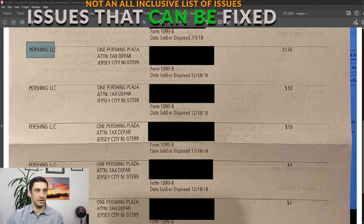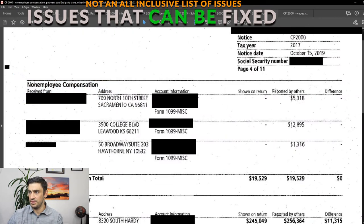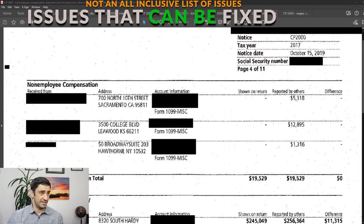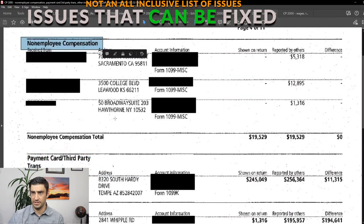Number two is non-employee compensation. We've got a fair amount here. Most likely there's something we can do about this, because this is business income and there are probably some business expenses to lower that income — that's probably how I would respond to this notice. But again, it depends on the facts of the case. Payment card and third-party transactions are almost identical — this is also business income where you had a credit card processor processing cards for your business that didn't get on the return. Most likely you've got expenses against this, but again it depends on the case.